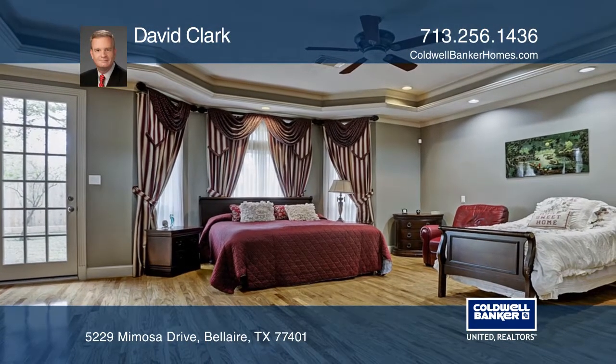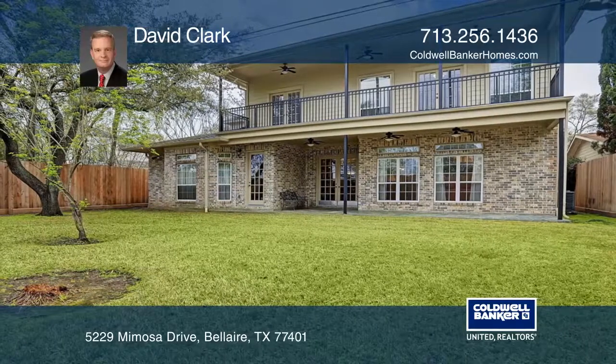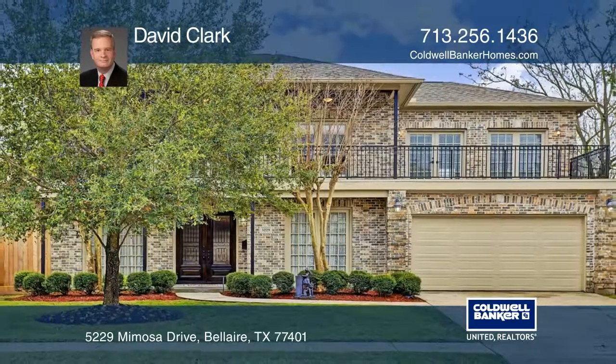The home is situated on an oversized lot with an expansive covered patio. Want to know more? Call David Clark today.